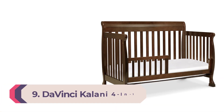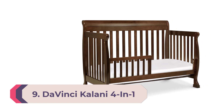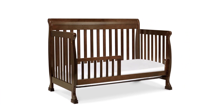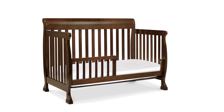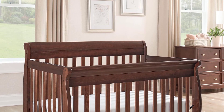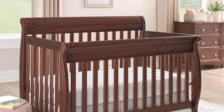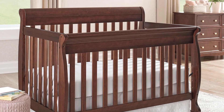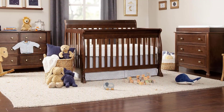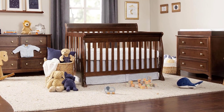Number 9: DaVinci Kalani 4-in-1 Convertible Crib. We found that most parents don't want to spend much more than $200 on a crib. The solid, sturdy DaVinci Kalani offers more versatility and value than any other crib we could find at that price level. This traditional-looking crib is made of solid wood sustainable New Zealand pine and is Greenguard Gold certified for low emissions. You can add a half-width rail, sold separately, to turn it into a toddler bed. Unlike most cribs we tested, it can also be converted into a full-size bed by purchasing an additional kit.